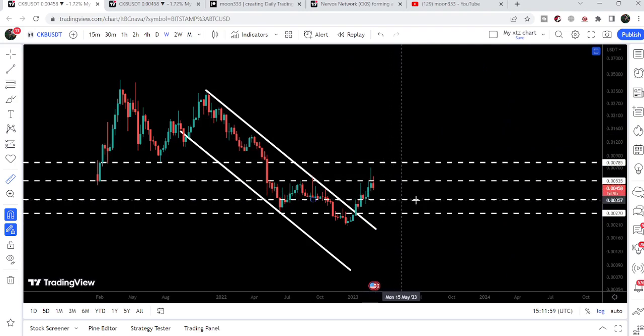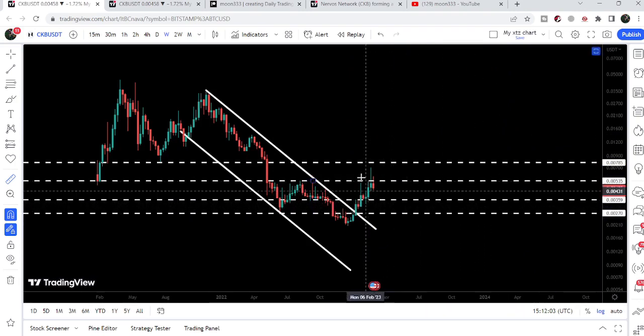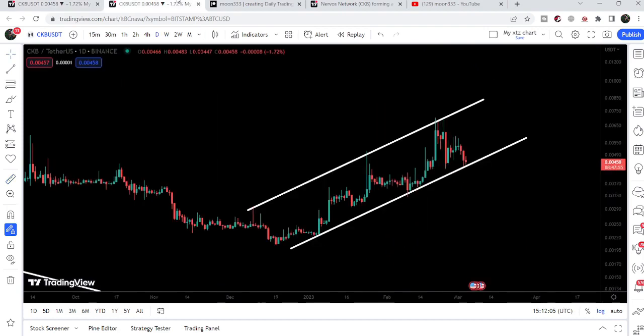Now it is getting rejected by this resistance of $0.00535 — almost half a cent. Our next major support is here at $0.00359. If we take a look at the smaller time frame chart, CKB has formed a rising wedge pattern.